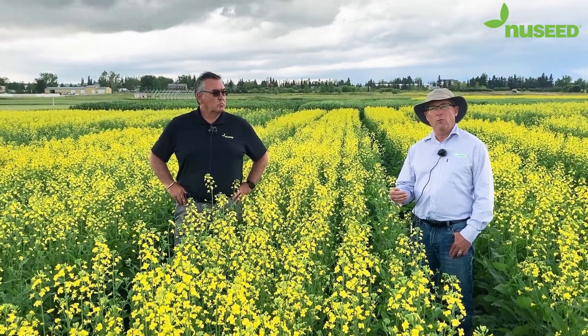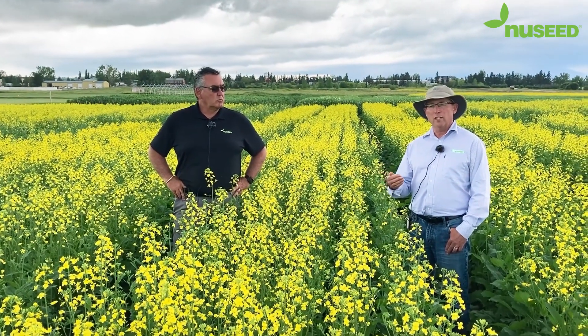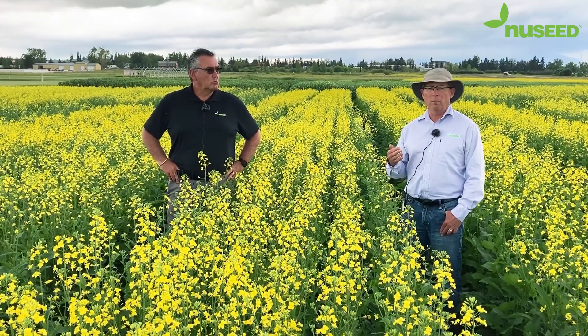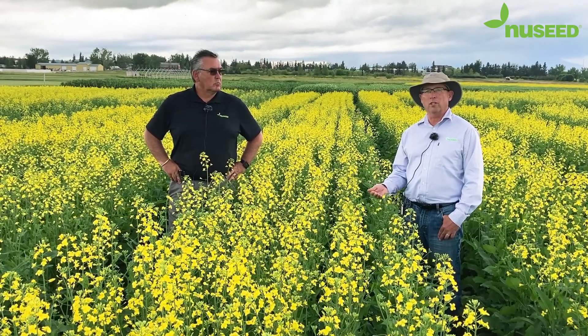We're making selections and we're making new crosses between inbred lines of that germplasm to develop unique western germplasm that's adapted to western Canada.